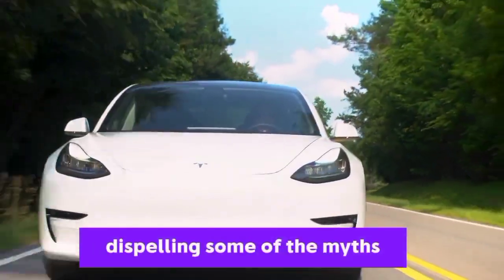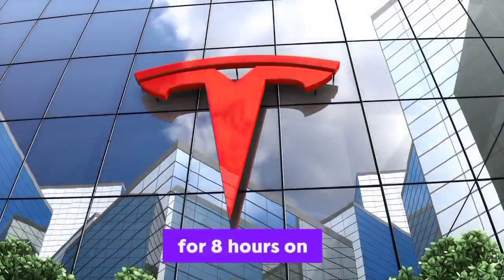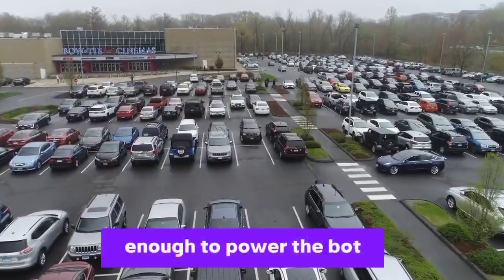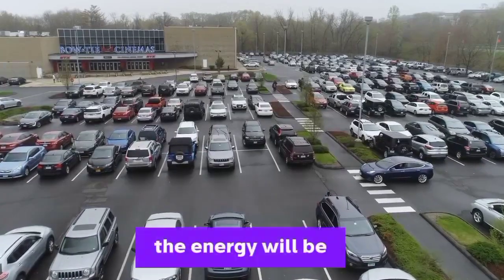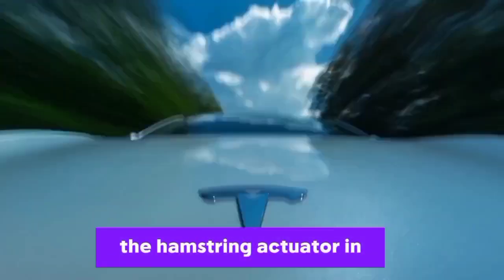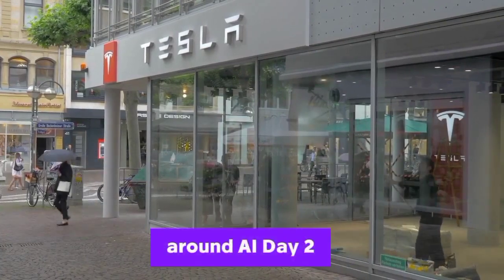Let me start by dispelling some of the myths about how long bots will last before requiring a recharge. The Tesla bot, for example, is designed to work for 8 hours on a single charge. The average power consumption is estimated to be around 250 to 300 watts, which is more than enough to power the bot from full charge to almost 0% in just 8 hours. The energy will be consumed by the actuators. The Optimus actuators are quite powerful — the hamstring actuator in the bot's leg is powerful enough to raise a grand piano, as shown in a video Tesla posted around AI Day 2.